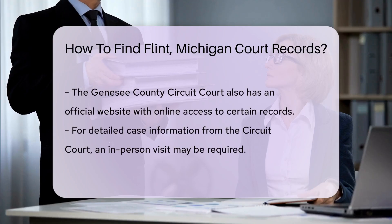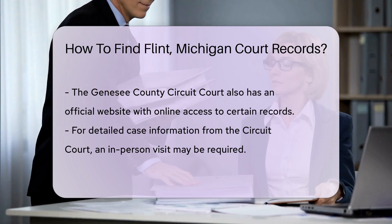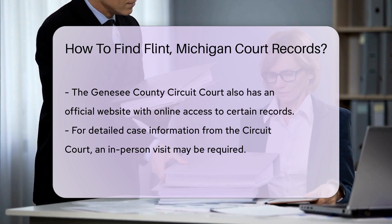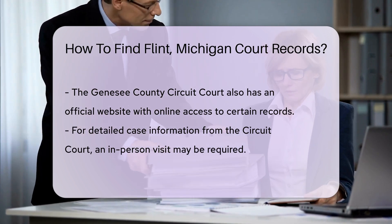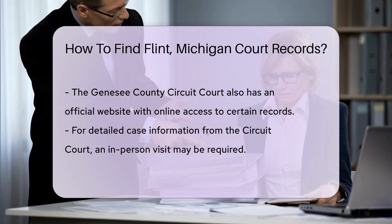If you need detailed case information, you might have to visit the court in person. The Genesee County Probate Court handles matters related to wills and estates. Their records can be accessed similarly through their website or by visiting the courthouse.